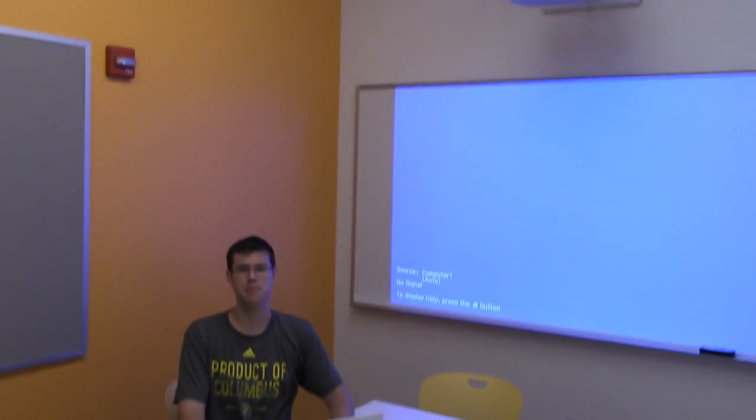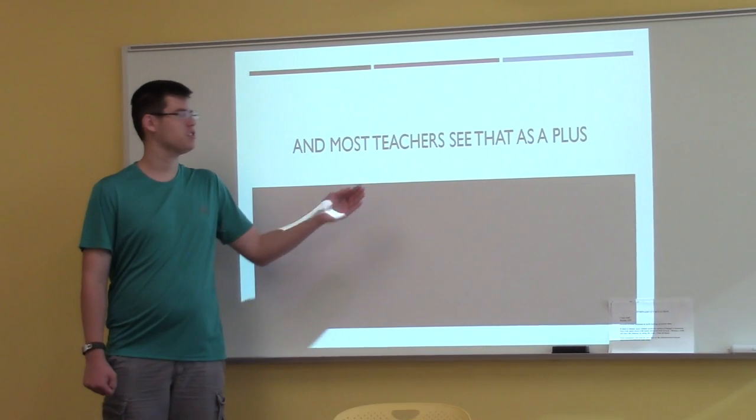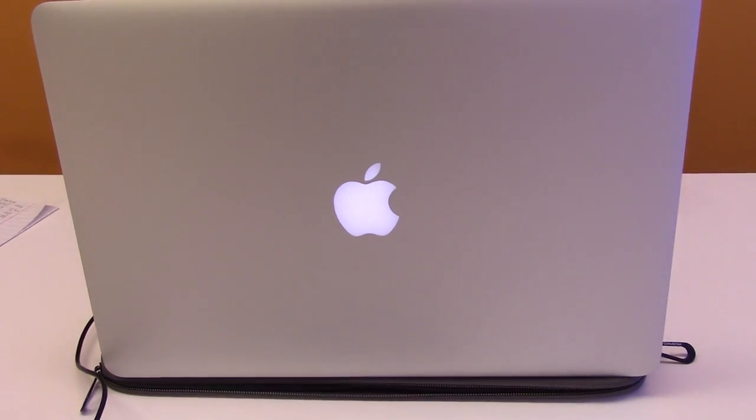Today, seeing more technology like this is becoming more and more of a common sight in the classroom, and most teachers see that as a plus, giving them the power to connect more with their students. What's next? Only time will tell. Reporting for WGLH-TV, this has been Jonathan Mays.